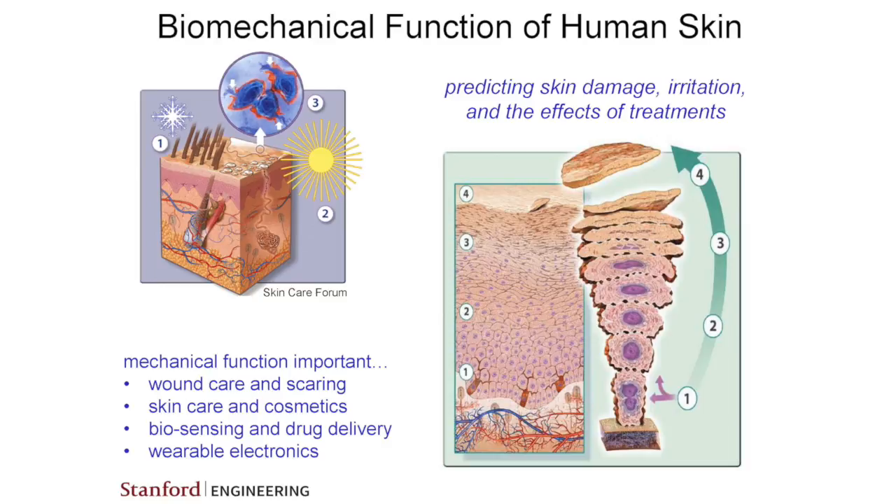We all have skin. Some of us are thin-skinned, some of us are thick-skinned. Looking at the overall structure of skin, it's about two millimeters thick, depending on body location. Some locations have thicker skin and some less, and some people have thinner or thicker skin overall. It's made up of a fairly complex structure.